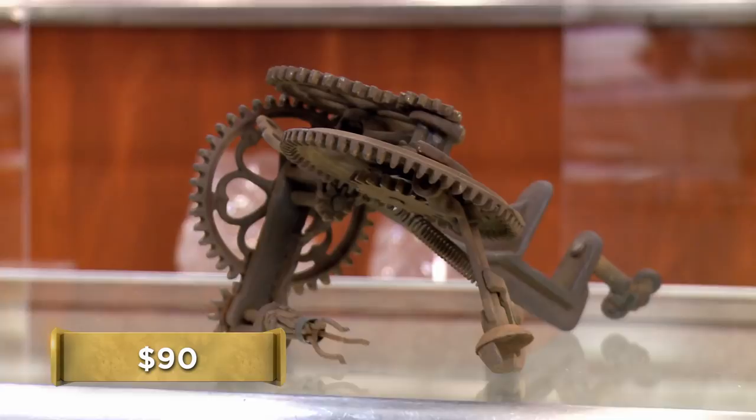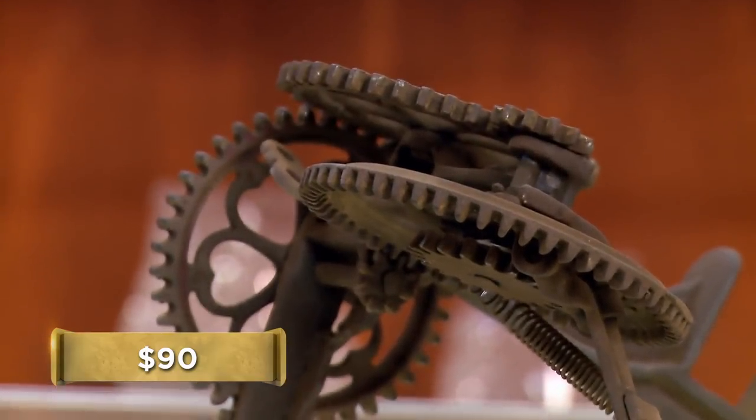What do you want to do with it? I'd like to sell it. Any idea of how much you're looking to get? I was thinking like $90. $90? It's cool, it's neat, but it doesn't really have a practical use. All it is is a decoration at this point. That being said, I could probably give you around $50 for it.